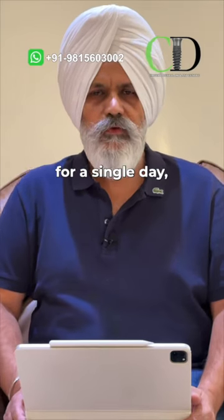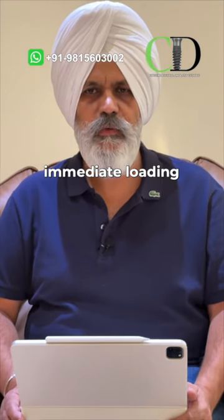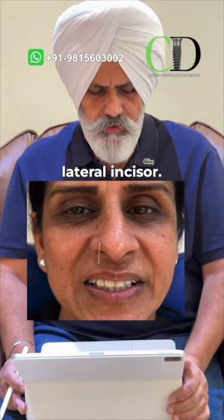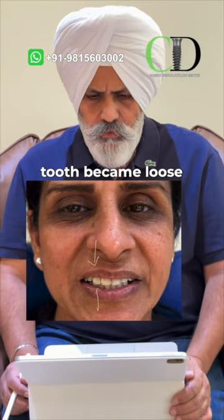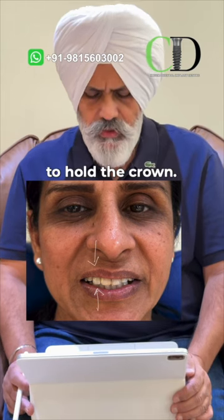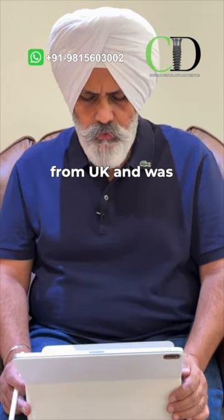If you do not want to be toothless even for a single day, we have the solution with immediate loading implants. Dental implant case review: there was a problem in the lateral incisor — root canal was done, and the tooth became loose because after root canal the tooth was not sufficient to hold the crown.